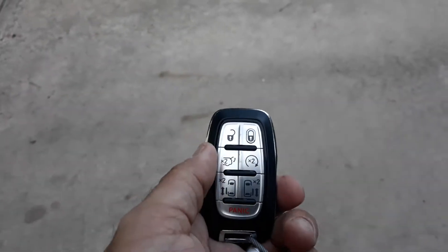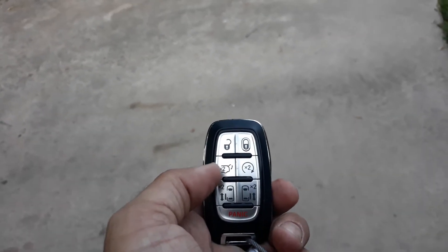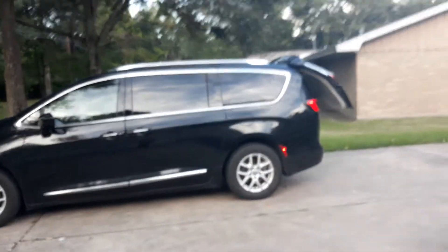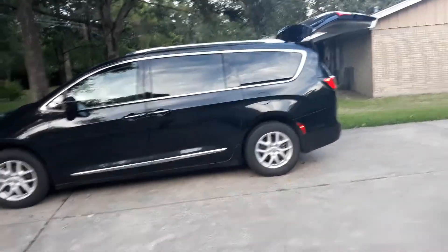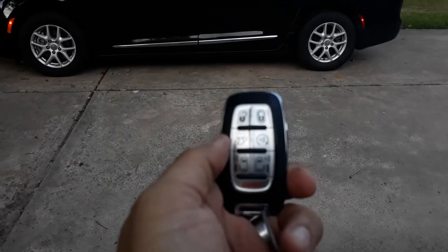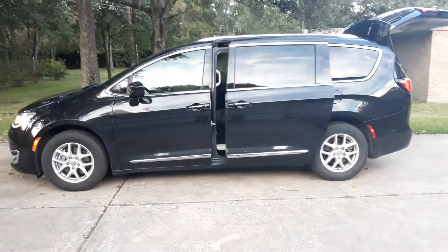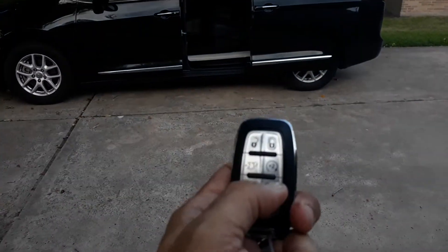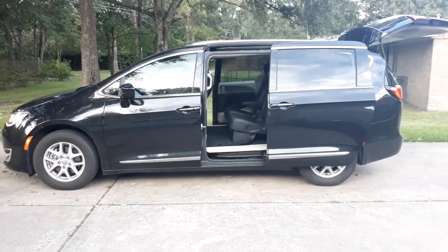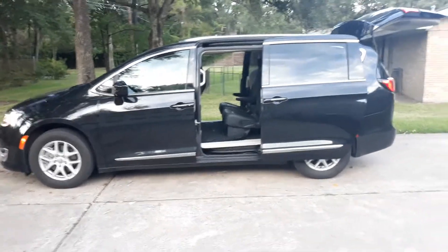The key fob is good looking, nice and beefy — does the normal stuff: unlock, lock, and remote start, nothing new there. But check this out — if you double-bump this button, the whole back of the thing opens up. And that isn't even half of it: you double-bump this button and the side opens up, then you do the same thing to the other button and that other side opens up. You've got to be kidding me.